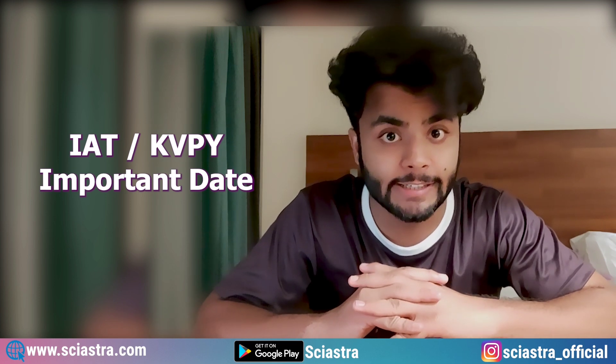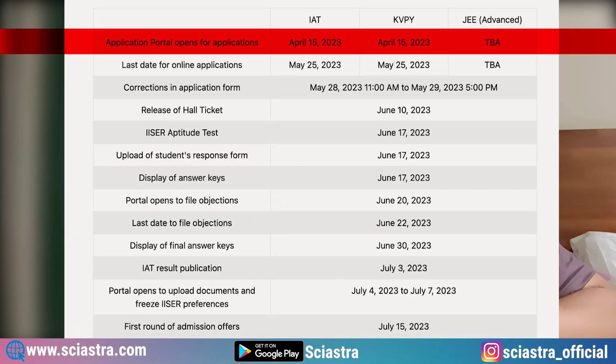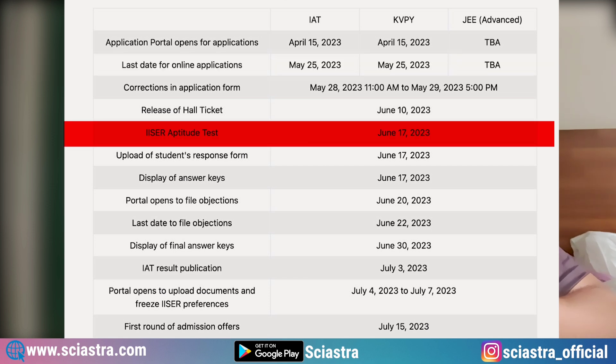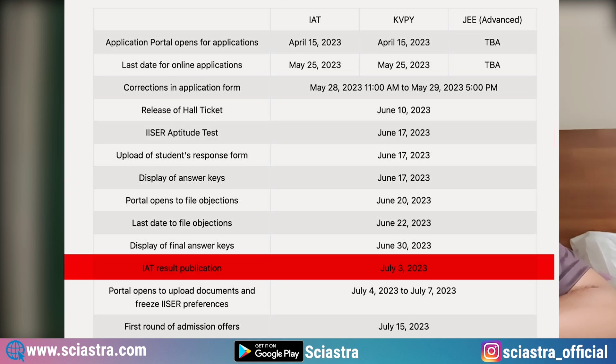Now let me tell you about the important dates for IAT and KVPY channel. The application window opens on 25th March 2023. For JEE Advanced, the dates are not announced yet. The IISER Aptitude Test is going to happen on 17th June 2023, and the result is going to be announced on 3rd July 2023.